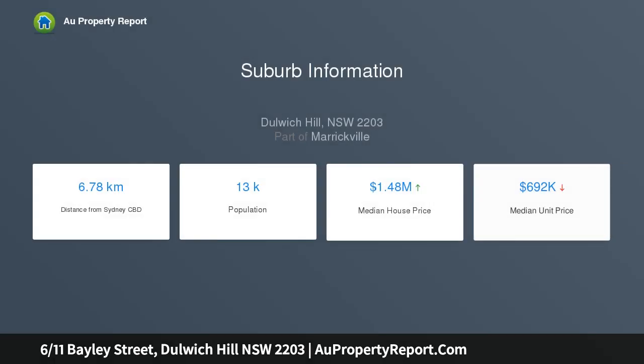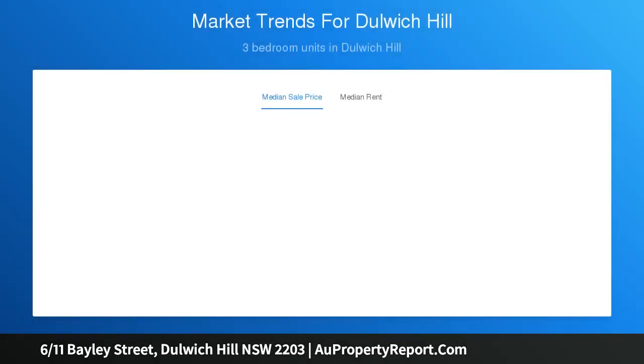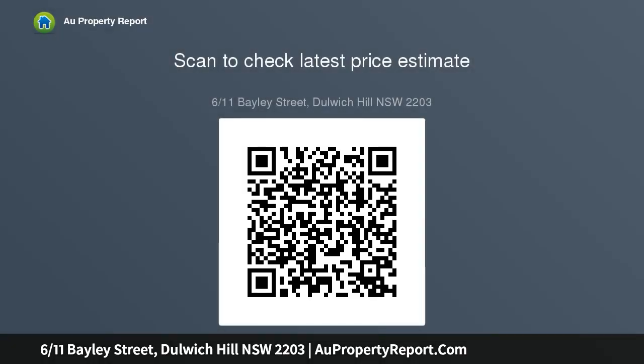...two-bedroom apartment in a security block, living room with aircon, access to a sunny balcony, generous main bedroom with built-in wardrobe, updated eat-in kitchen with adjacent internal laundry. Sought-after location close to Cook's River and parks, easy stroll to numerous cafes.